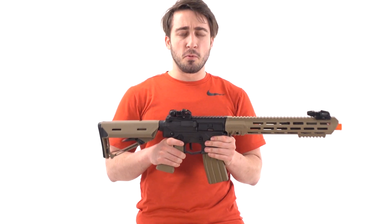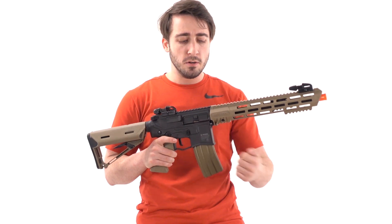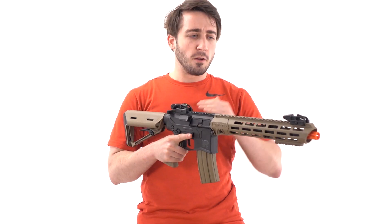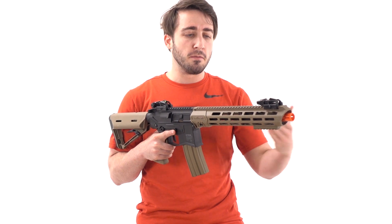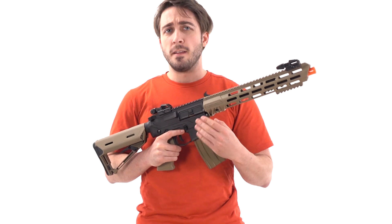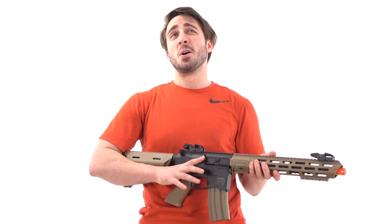Other things to note on upgrades: they beefed up the motor, it has a billet style receiver, and it's all nylon fiber — so it's light and durable. It makes it an all-around great package for entry or intermediate players looking for a complete package right out of the box. The complete package includes your gun, a 9.6 volt battery, and a smart charger. So enough talking — let's go shoot them.